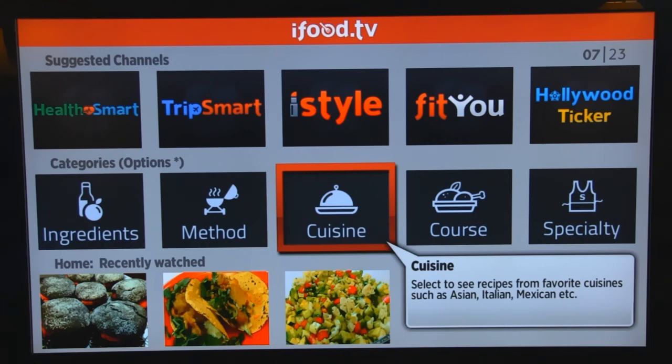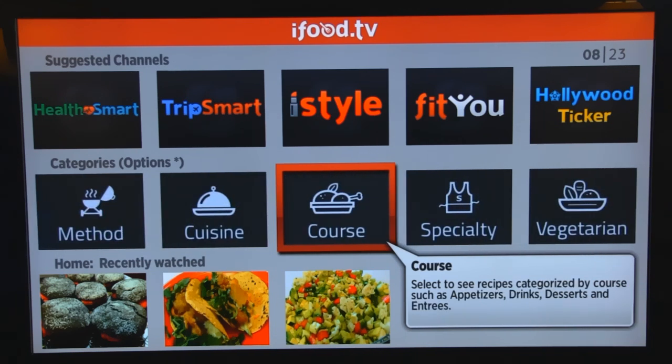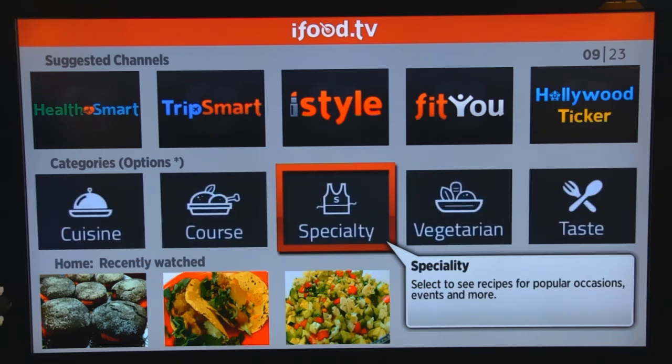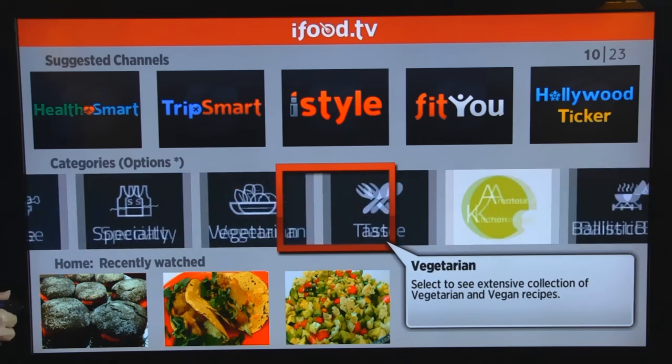Cuisine covers different international cuisines. Course would be like maybe your entrée, dessert, something like that. Specialty would be 4th of July, maybe Christmas, and so on. Vegetarian taste is also an option.